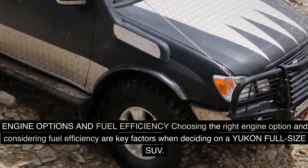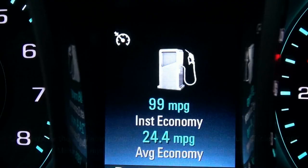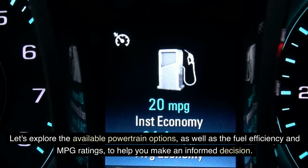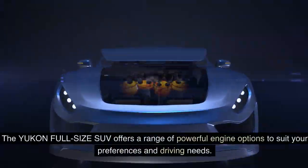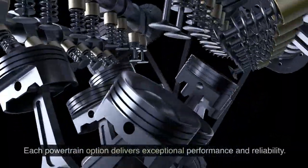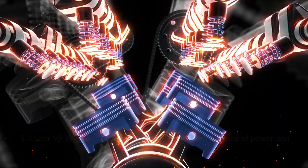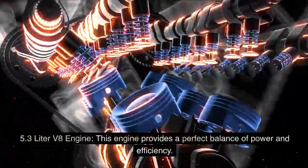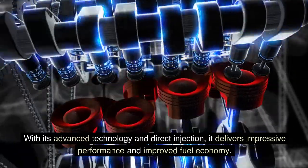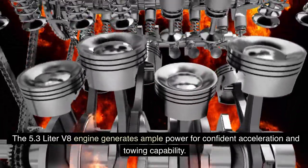Engine options and fuel efficiency. The Yukon full-size SUV offers a range of powerful engine options to suit your preferences and driving needs. The 5.3-liter V8 engine provides a perfect balance of power and efficiency. With its advanced technology and direct injection, it delivers impressive performance and improved fuel economy, generating ample power for confident acceleration and towing capability.